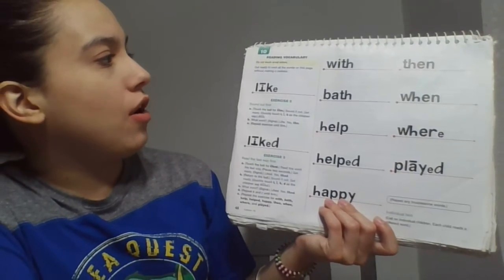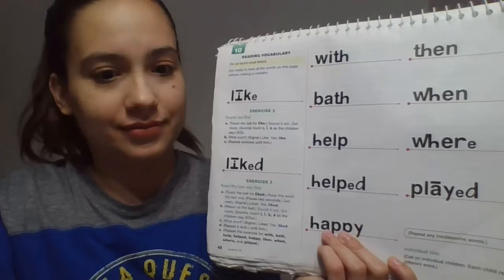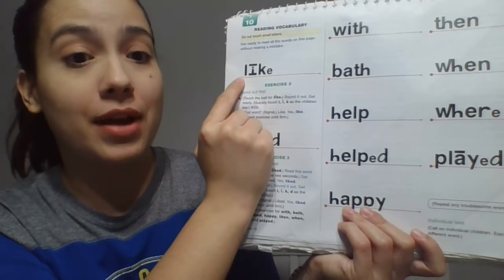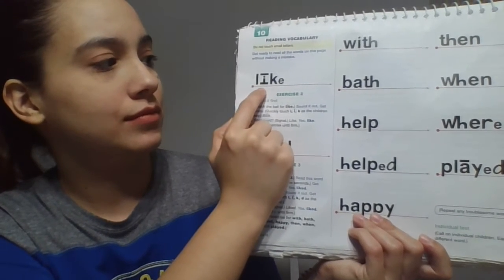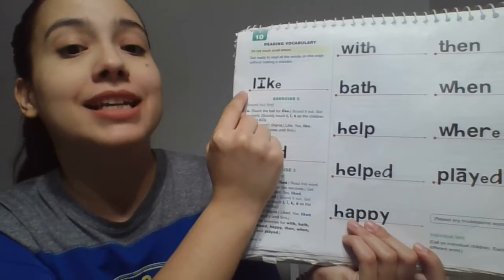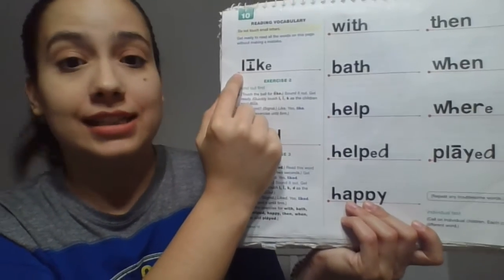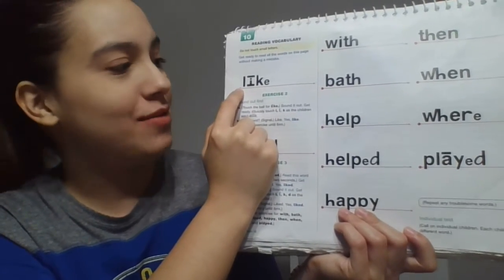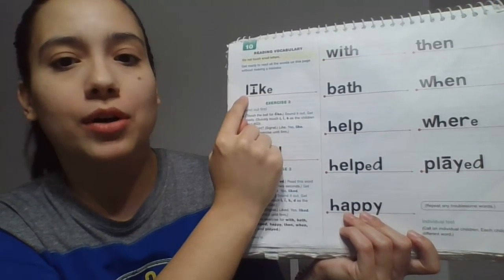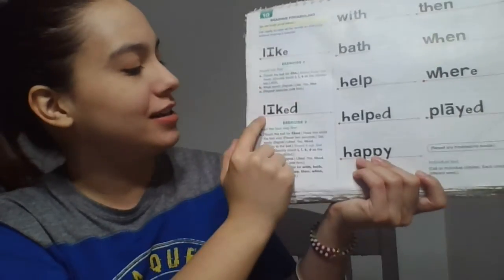Get ready to read all the words on this page without making a mistake. Are you ready? Sound it out. Get ready. What word? Yes, like. Now let's sound it out together. Get ready. What word? Yes, like. Next word.